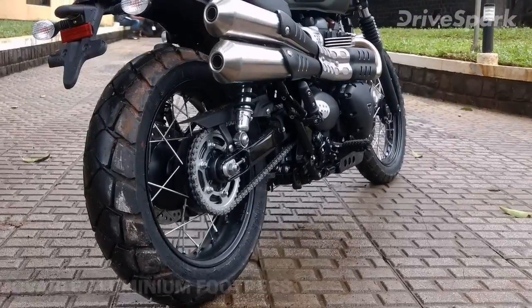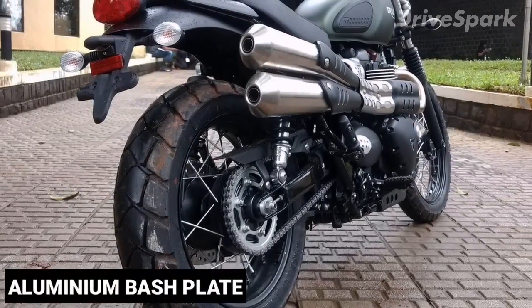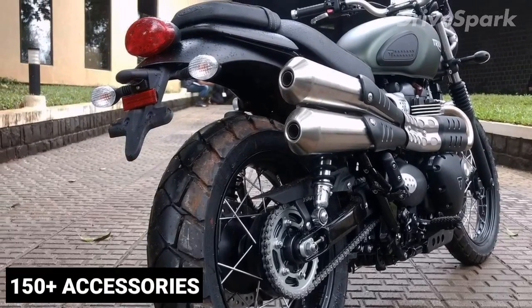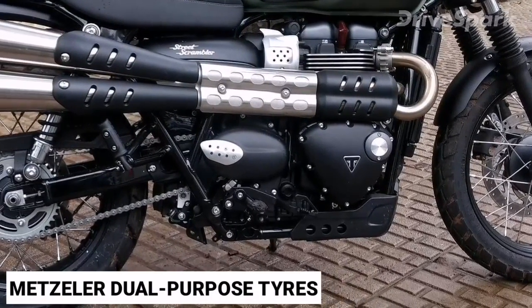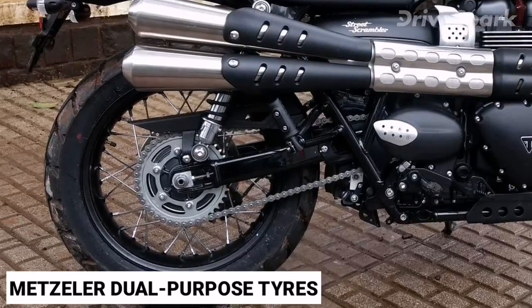The motorcycle also sports removable aluminum footpegs, adventure-style front footpegs, an aluminum bash plate, and an LED tail lamp. Adding to this are 150-plus accessories available to customize the motorcycle. The 19-inch front and 17-inch rear spoke wheels are wrapped in Metzeler Tourance dual-purpose tyres, giving the motorcycle credible off-road capabilities.